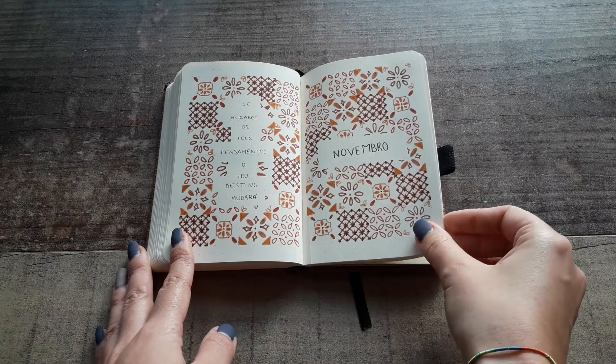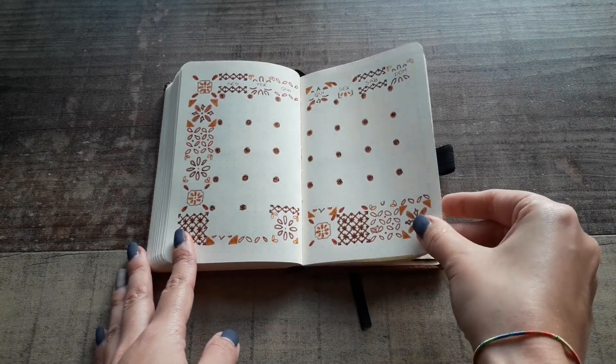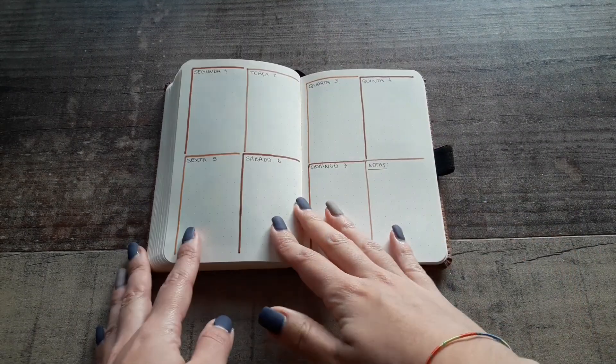November was inspired by a tiles theme I did in 2020, but with the colors it looks like a rug or something like that.